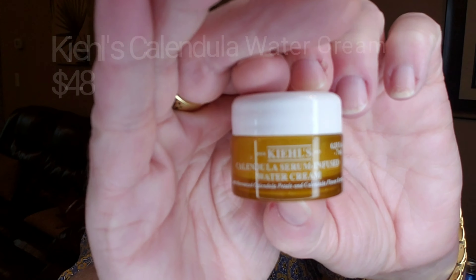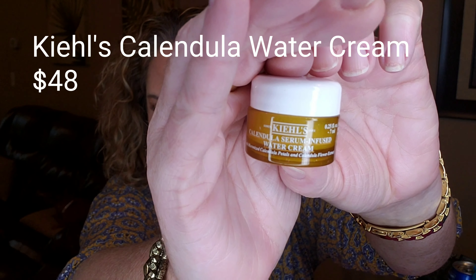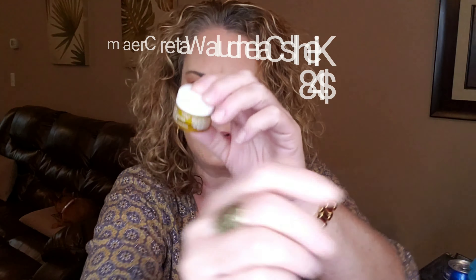Alright, so we have seven items and it's wrapped up in cute pink tissue paper. The next item I'm pulling out is from Kiehl's. It looks like a yellow color — it almost matches my shirt. This is a Calendula Serum Infused Water Cream, and the full size of this is $48. It is a moisture cream for your face that you can use in the morning and at night.